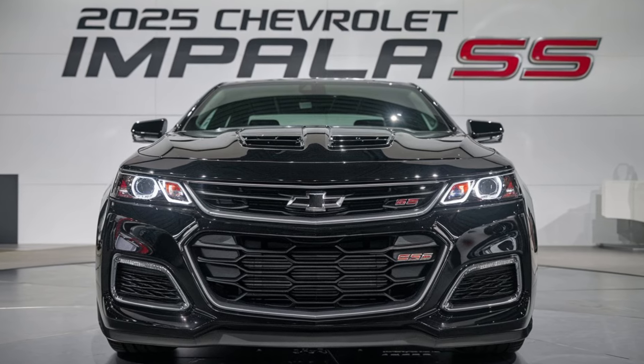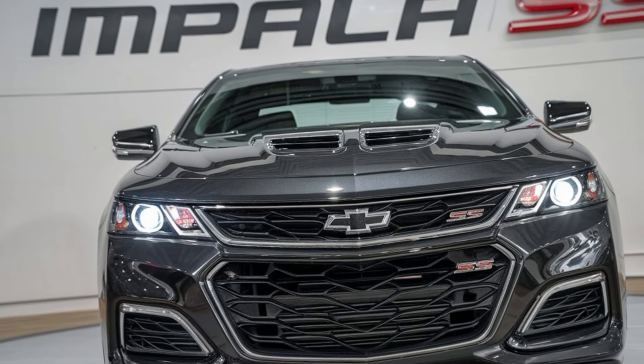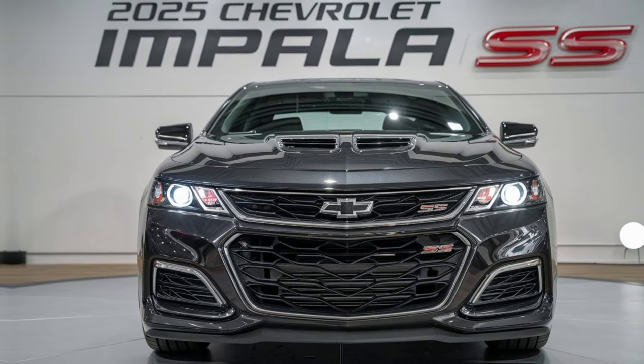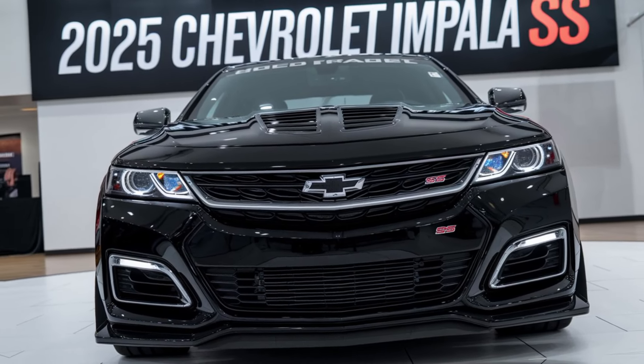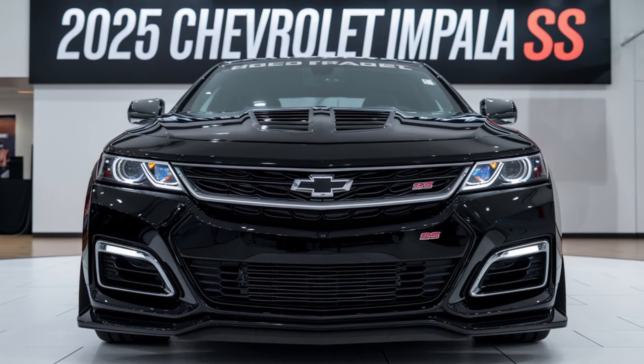The 2025 Chevrolet Impala SS is more than a car. It's a statement — a tribute to the past with the technology and performance of the future. Whether you're looking for speed, style, or sophistication, this modern muscle sedan has it all. Experience the legacy. Drive the 2025 Chevrolet Impala SS.